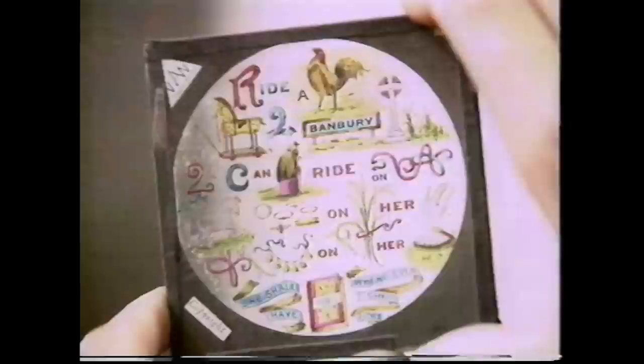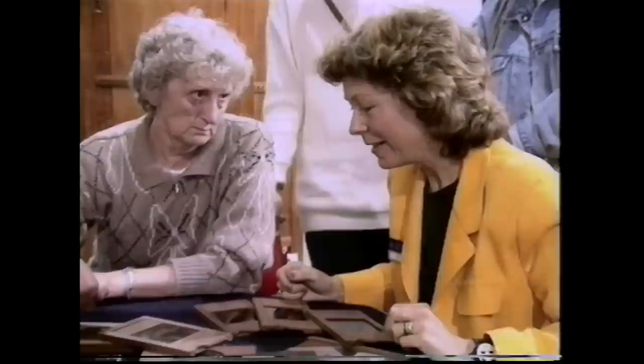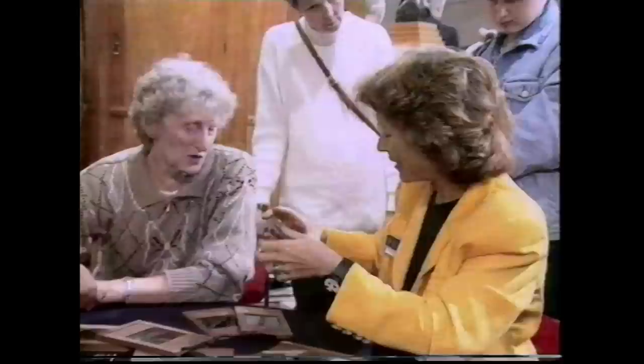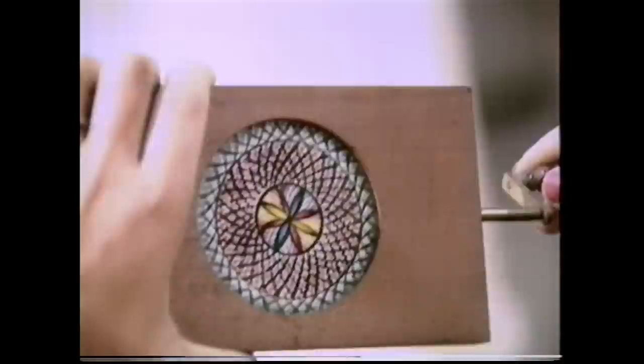A lovely nursery rhyme scene - 'Ride a Cock Horse to Banbury Cross' - beautifully designed. But what collectors are most interested in are the mechanical slides. Each has a movement activated by sliding a mechanism across, which changes the picture into a humorous situation - a long nose, for instance. There's also a kaleidoscope with a handle, and a Christmas scene lithograph rather than hand-painted.